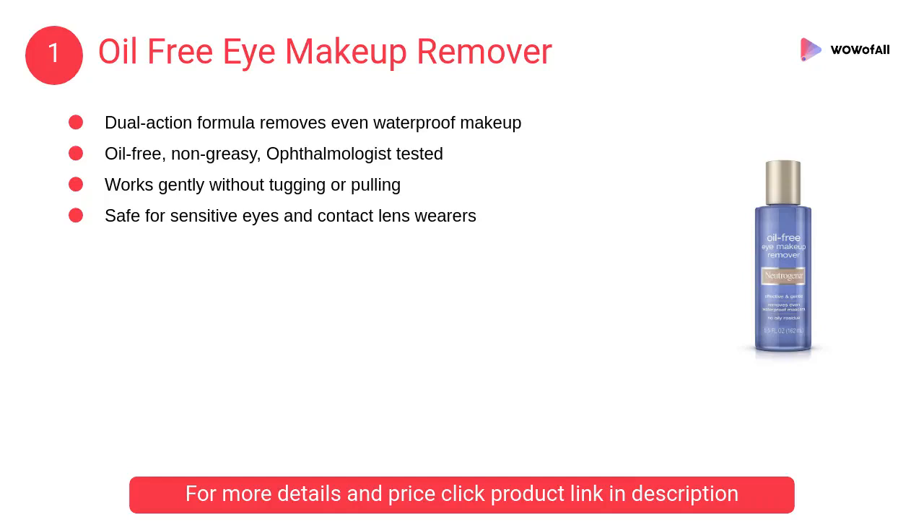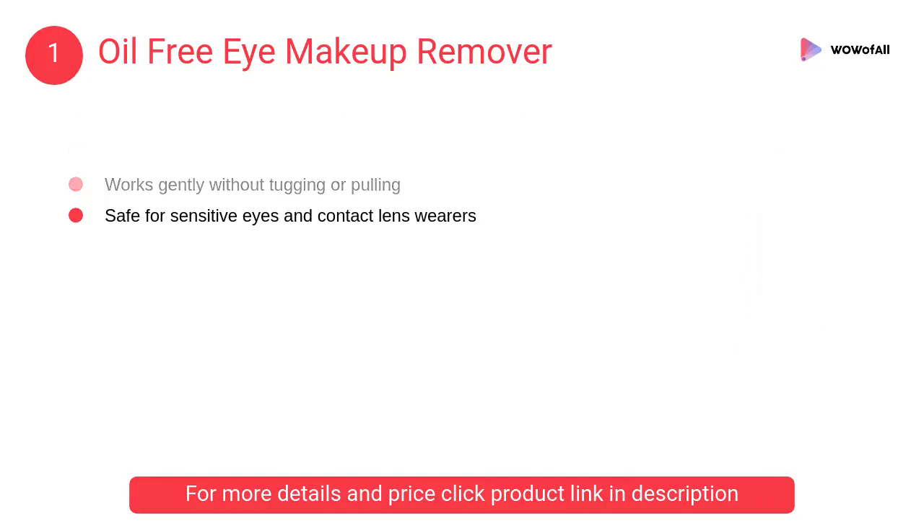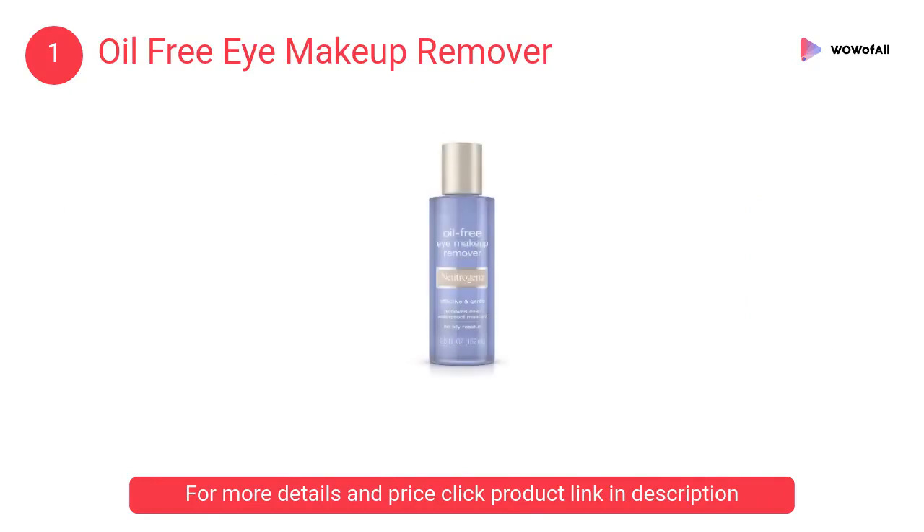At number 1: Oil-Free Eye Makeup Remover. It effectively removes all eye makeup, even waterproof mascara, without harsh tugging or pulling. It works quickly and won't leave behind a greasy residue.